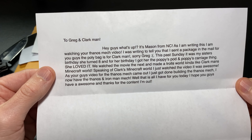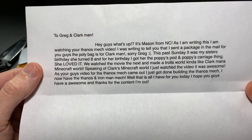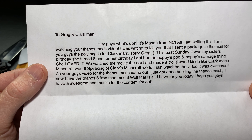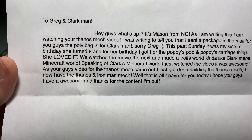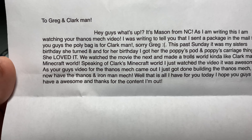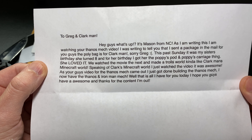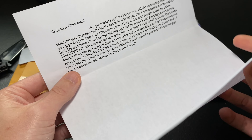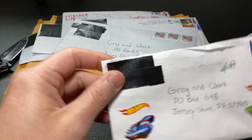Mason continues: 'This past Sunday it was my sister's birthday and she turned eight. For her birthday I got her the Poppy's pod and Poppy's carriage thing and she loved it. We watched the movie the next day and made a Trolls world, kind of like Clark Man's Minecraft world. Speaking of Clark's Minecraft world, I just watched the video and it was awesome. As your video for Thanos mech came out, I just got done building the Thanos mech. I now have the Thanos and Iron Man mech. That is all I have for you today. I hope you guys have awesome, and thanks for the content. I'm out!' Thank you so much, Mason. I appreciate you writing that. I hope you guys are enjoying your Trolls world — everyone has different tastes, and that's what makes things interesting.